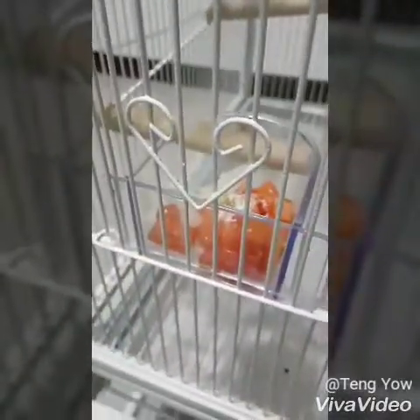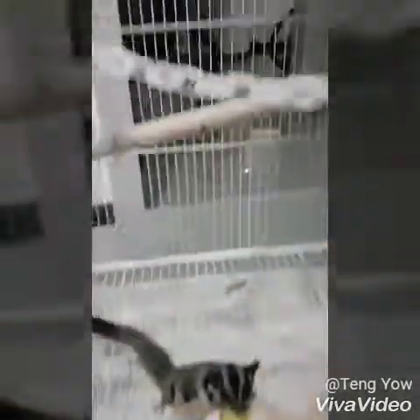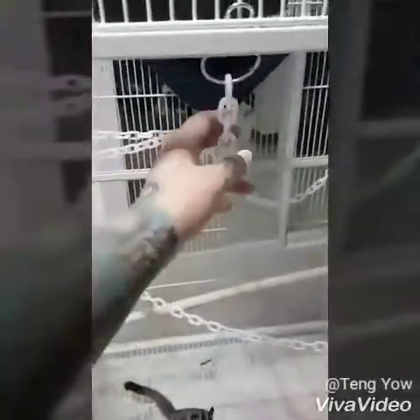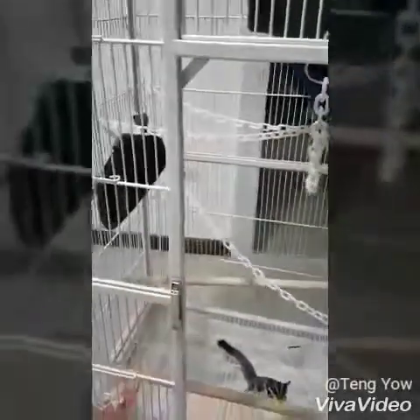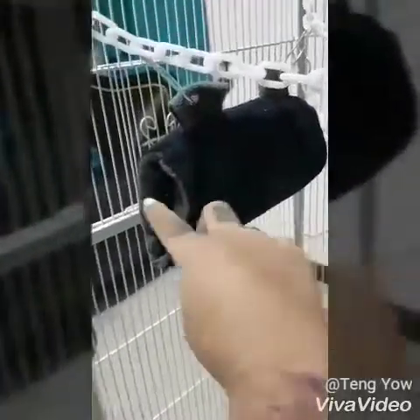We're still working on the cage as you can see. We have papaya and pears with their delitos and calcium on it — that white powdery stuff.